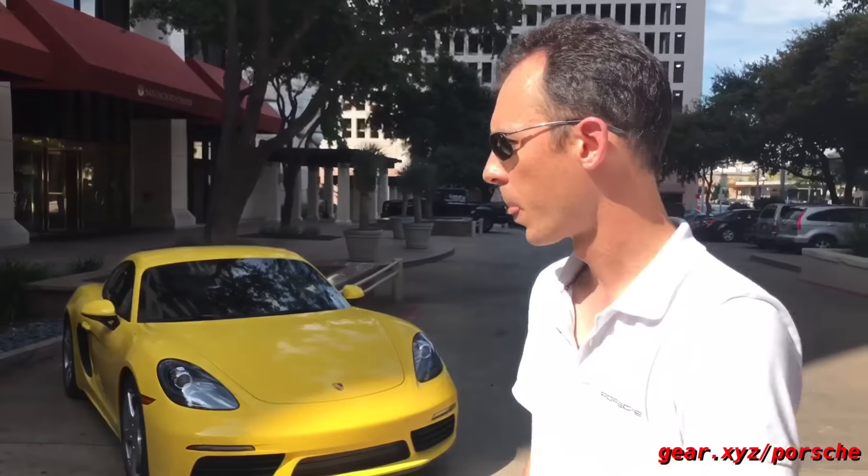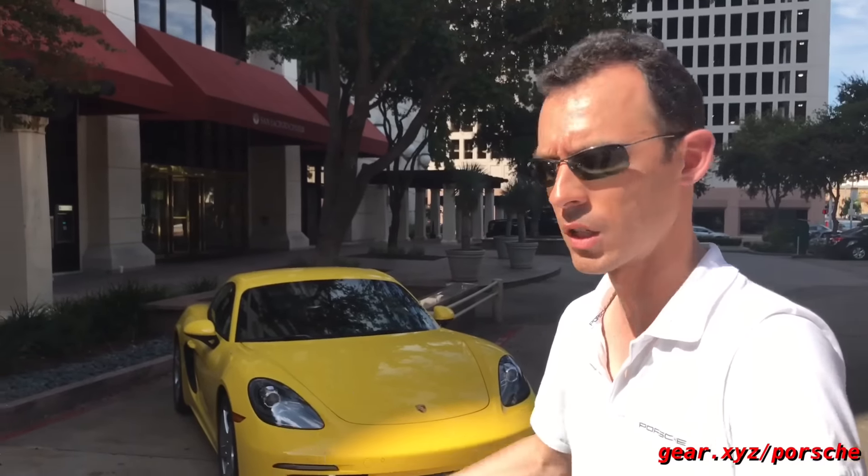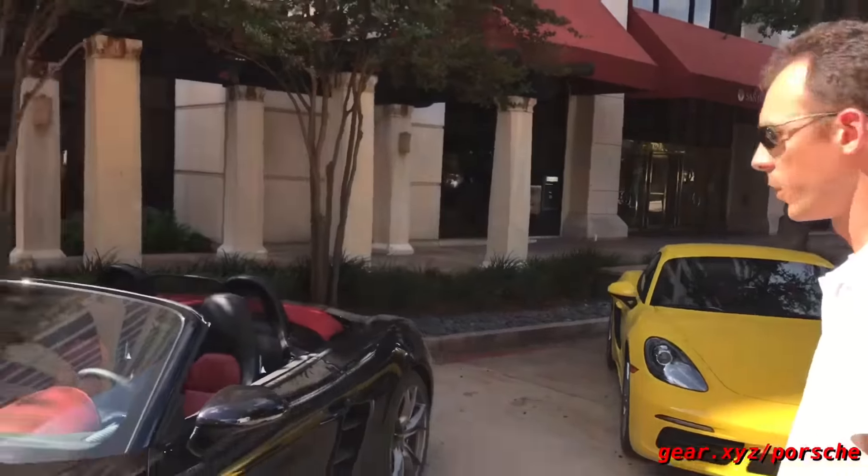So there is a significant performance gain to be had from the S, as well as some performance features that you can only get on the S and not on the regular car. So it's totally up to you.